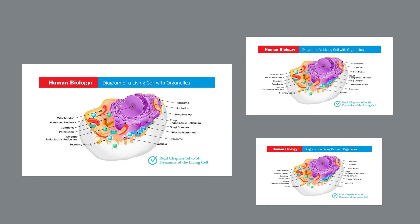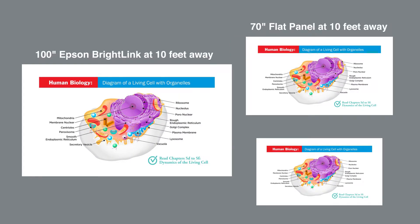Now we will compare the screen sizes from Epson's BrightLink and 70-inch and 60-inch flat panels all at a distance of 10 feet.